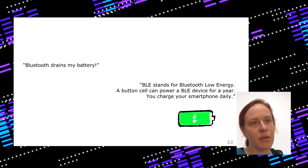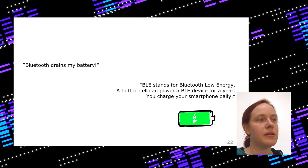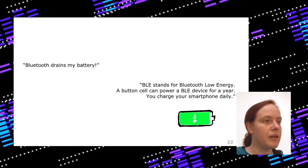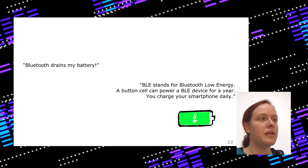Some people say they turn Bluetooth off because it drains battery, but Bluetooth Low Energy really doesn't drain a lot of battery. BLE can power even small devices like item finders — a button cell battery of that size can run a Bluetooth finder for a year. Your smartphone has much more battery capacity than a single button cell. So go for it — it really doesn't drain much.